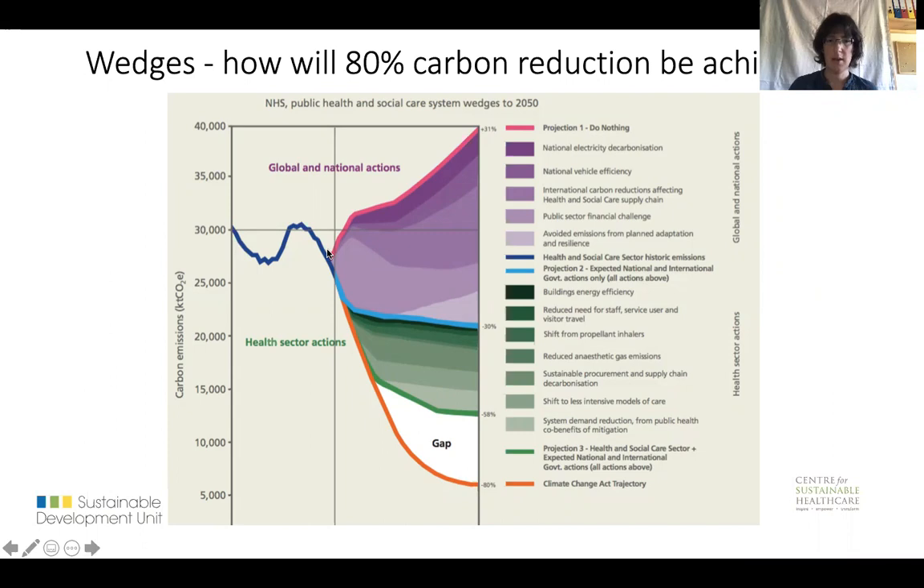Now, if we assume a number of actions, coloured purple here, are taken outside of the healthcare sector, then we would expect the carbon footprint of healthcare to go down to this blue line. But if we want to go any further, we need to take actions ourselves, and the majority of these will require clinicians to be directly involved in introducing these changes, working out how they will go in practice.